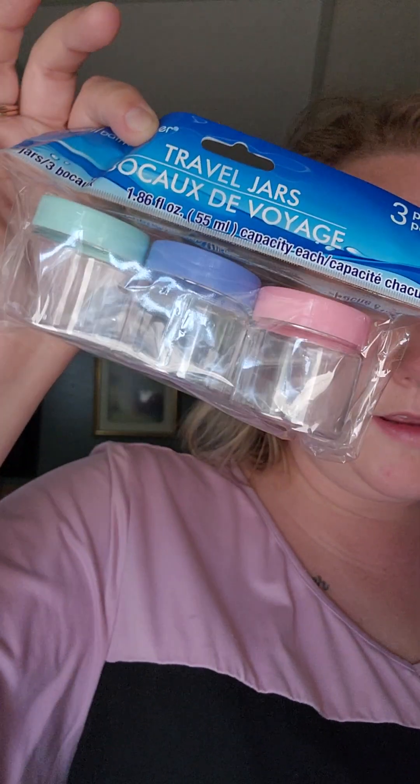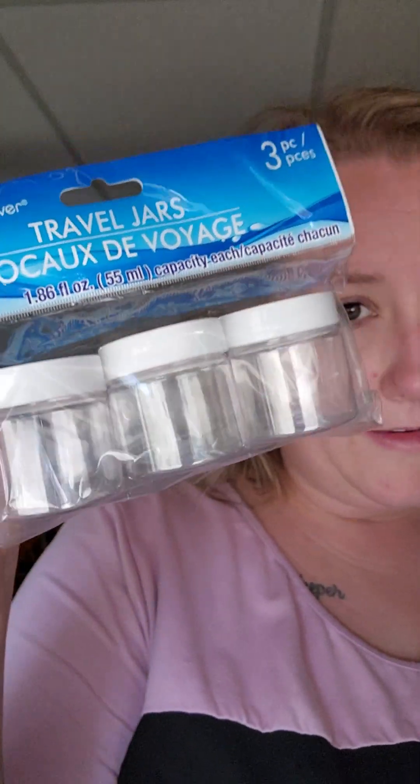So I'm just grabbing at random. This is some stuff that my mom had. This is the Travel Jars by April Bath and Shower, the three piece. I don't know what she uses them for - I think something in her resin craft room, junk room. So she got three packs of those.